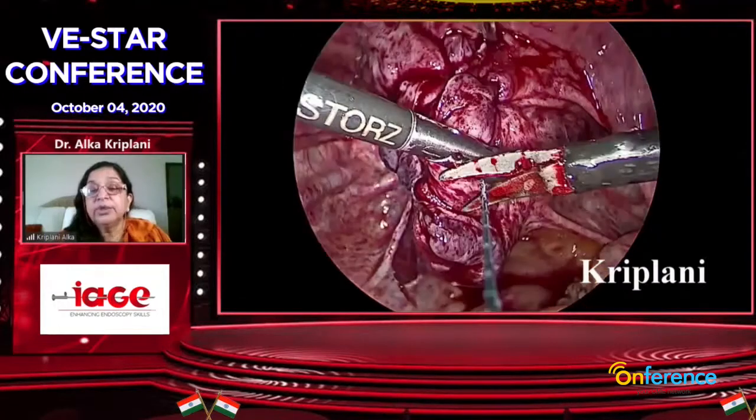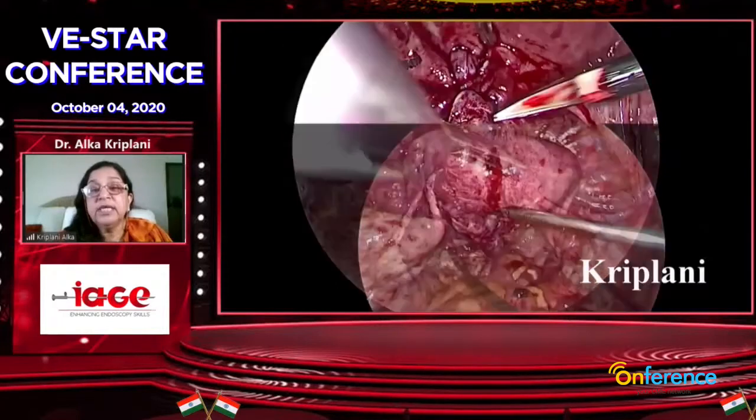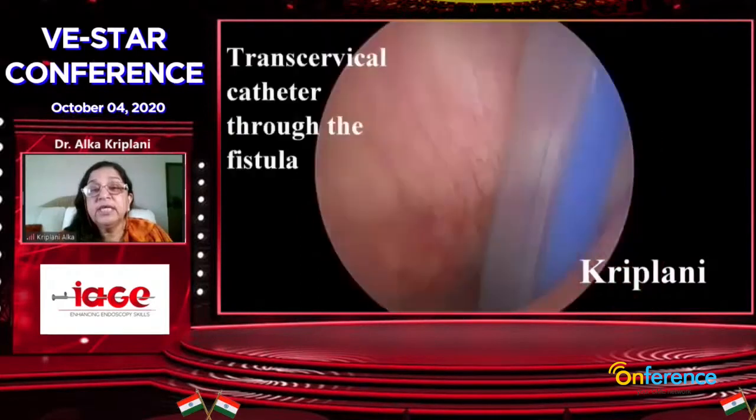Youssef syndrome means when you accidentally suture the bladder to the lower uterine segment at the time of cesarean, a fistula forms between the bladder and the cesarean scar. You pass a catheter through the bladder to the urinary bladder — it will be very simple in these cases. She gave a thank you to IAG, thank you everybody.